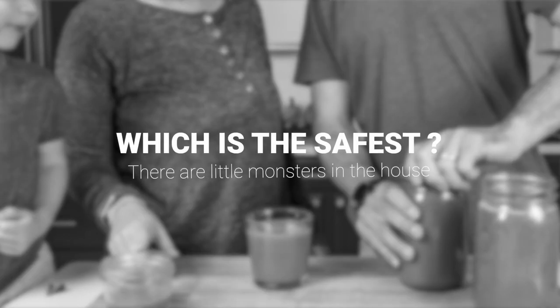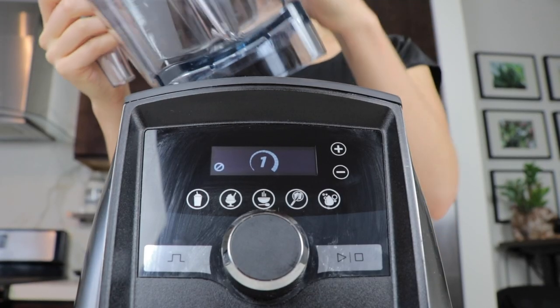If you're looking for the safest Vitamix, go with an Ascent series. They have a secondary on-off on the side. Also, if the container gets knocked off the base, the drive socket — the thing that spins the blade — will stop because the base senses that the container is off.